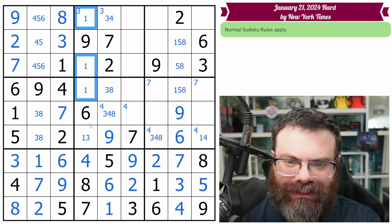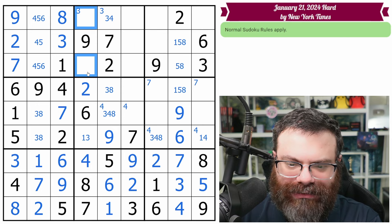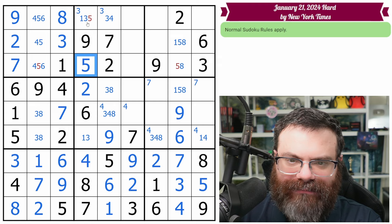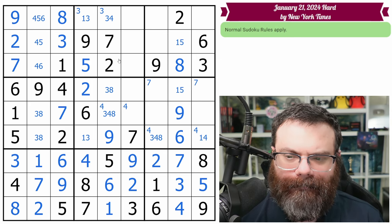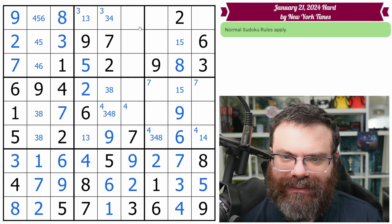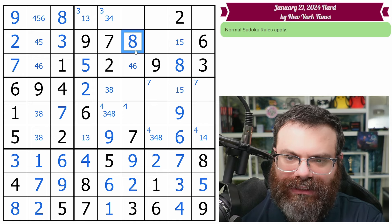How about this column? We need a one and two. The two — this two sees here and this two sees here, so two in this column goes there. Now these need to be one, three, five. This can't be the one or the three, so this is the five. That's not five, that's not five. We get the eight. This row needs one, four, five, and eight — so the eight can only go here in the row. This is four or five, so the one can only go here. That's the five.